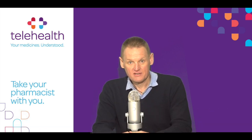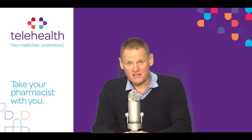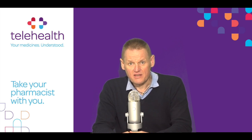Hi and welcome to our telehealth video information series. I'm Garvin and this video is on Stellara. Stellara injection contains the active ingredient Ustekinumab, which is a type of medicine called a human monoclonal antibody. It works by suppressing part of the immune system and modifying the process of inflammation.